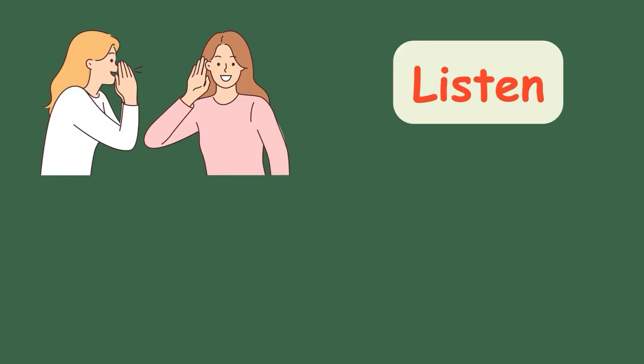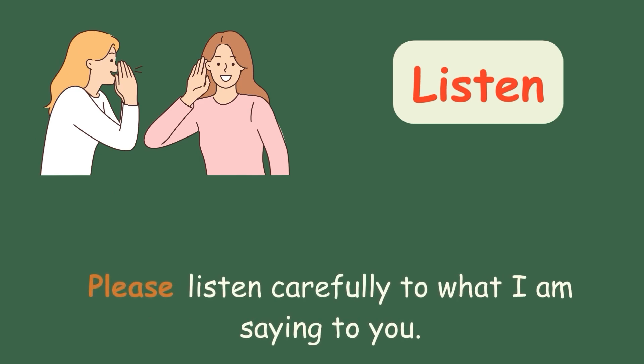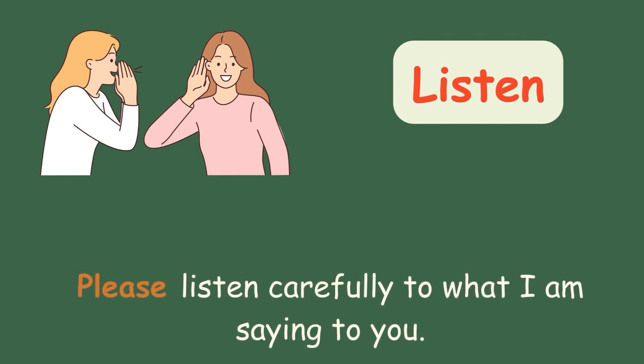Listen. Please listen carefully to what I am saying to you.